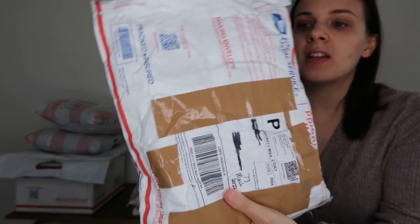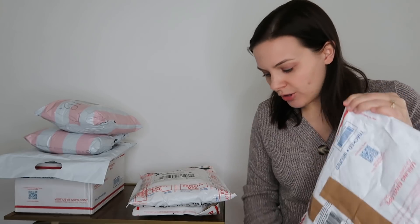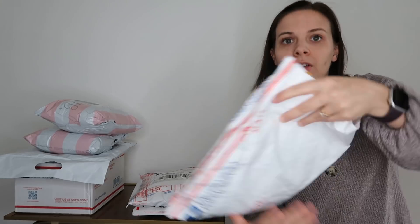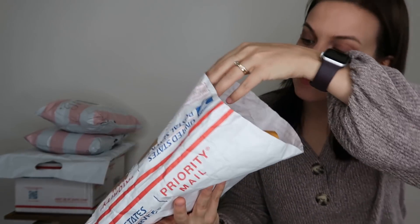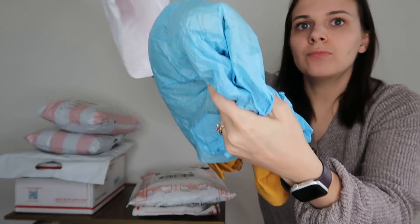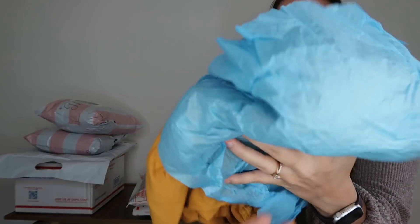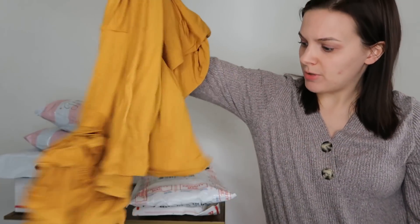Starting with this first one - this person had 73 items in their Poshmark store, so a relatively small closet. She used a Tyvek mailing envelope; you can get these for free from the USPS website. I have a video where I do a walkthrough of how to order free packaging - I'll link it below. She's printed off the label and taped it on with packing tape. Inside it looks like we've got some tissue paper - she has put a piece of tissue paper around the dress.